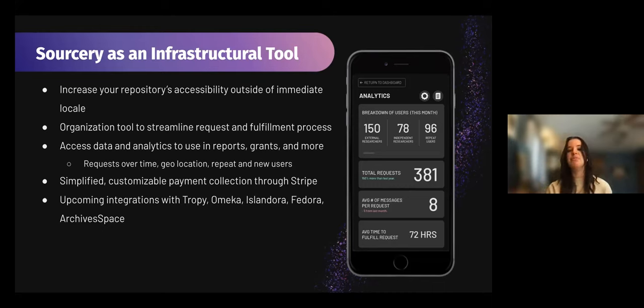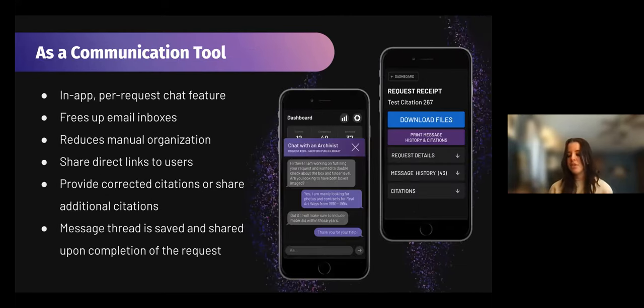That's Sorcery as an infrastructural tool, but we also would like it to be used as a communications tool. The app has an in-app chat feature to communicate directly on a per-request basis, so you're only talking about that one single request rather than trying to manage an inbox or manually organize spreadsheets. You can also share direct links to users to fulfill a request if what they are requesting has already been digitized, which we're hoping can alleviate some of the workflow as well. As repositories complete a request, they can provide corrected citations or share additional citations a researcher might be interested in. Upon completion of the request, the message thread is saved and shared so that both parties have access.